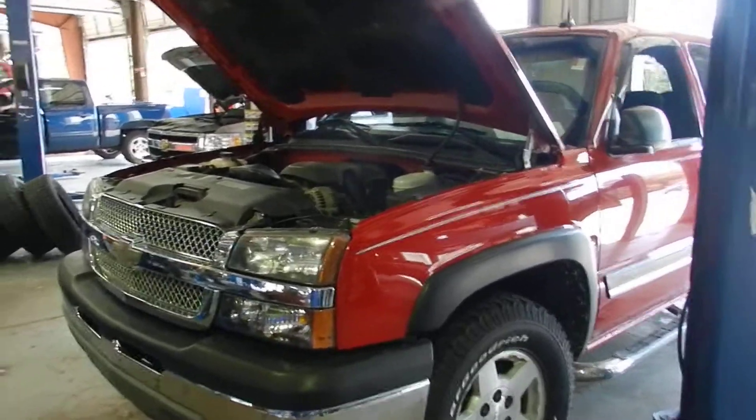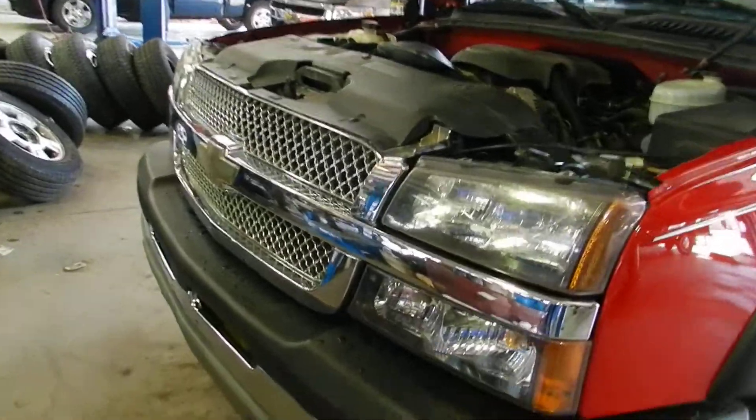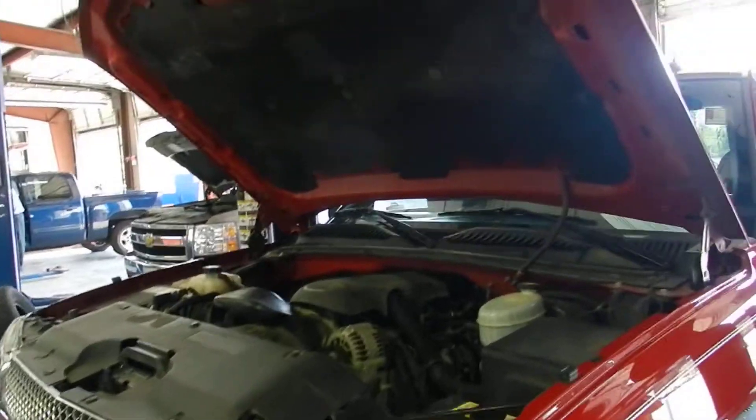Folks, we're in the service center right here at Marchant Chevrolet in Ravenel, South Carolina. It's a 2004 Chevy Silverado 1500, red in color. Get a good look at it — we're running it through the shop today getting things checked out.